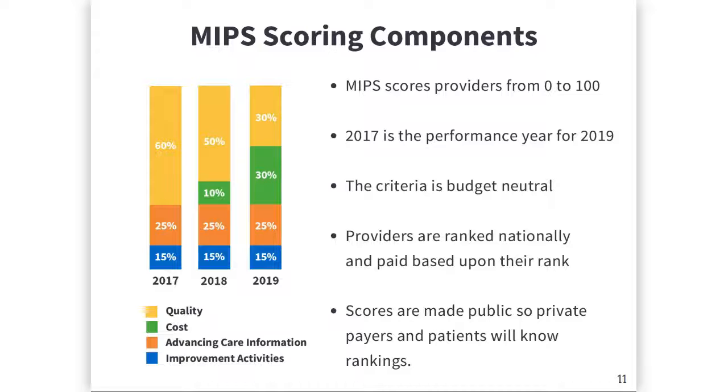which starts at 0% in year one and increases to 30% by year three. Advancing Care Information, which is previously Meaningful Use, is 25% of the score. And Clinical Practice Improvement Activities are 15% of the score.